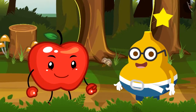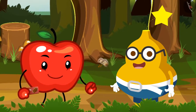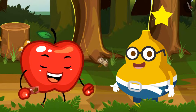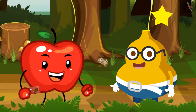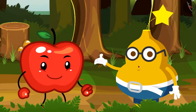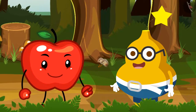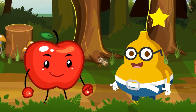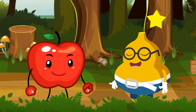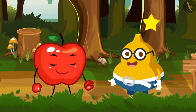After hearing this, Appy says, 'Brilliant, Fruity! You are right! And you really deserve a reward! Take these chocolates and enjoy them!' Fruity says, 'Thank you!' So, students, I hope you understood about the magic rectangles in this calendar. See you later!